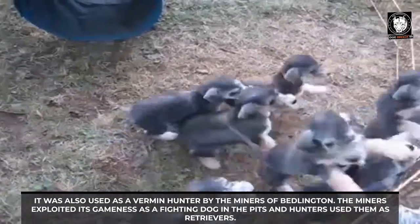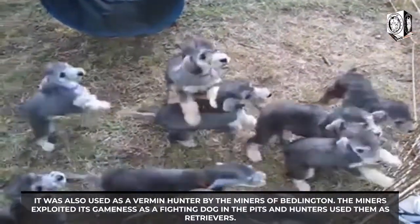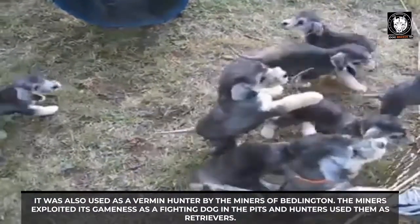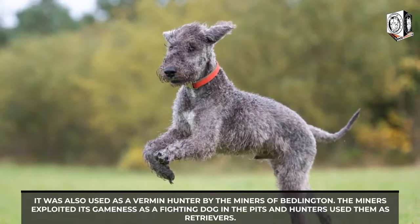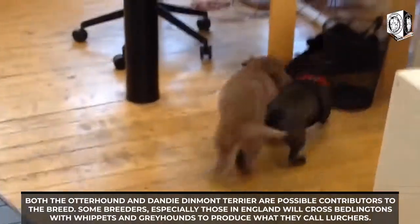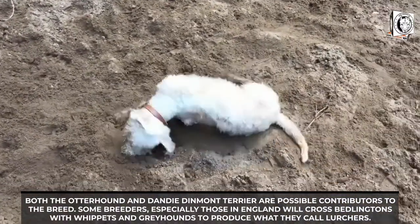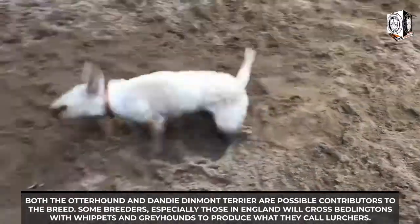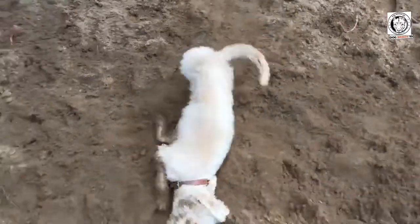It was also used as a vermin hunter by the miners of Bedlington. The miners exploited its gameness as a fighting dog in the pits, and hunters used them as retrievers. Both the Otterhound and Dandy Dinmont Terrier are possible contributors to the breed. Some breeders, especially those in England, will cross Bedlingtons with Whippets and Greyhounds to produce what they call lurchers.